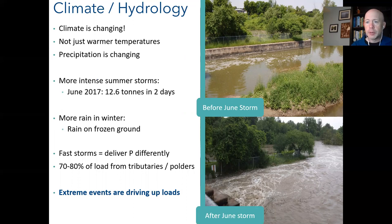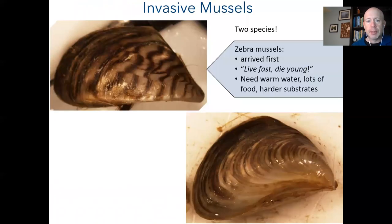In winter, we're getting precipitation as rain rather than snow, and rain on frozen ground has nowhere to soak in — it runs directly off into tributaries and streams and straight into the lake. These fast storms and winter rain events are delivering phosphorus differently than in the past, with no buffer within the watershed. Seventy to eighty percent of that bar graph is the green load from tributaries and polders, driven by these extreme events. We need more research to understand what's happening.